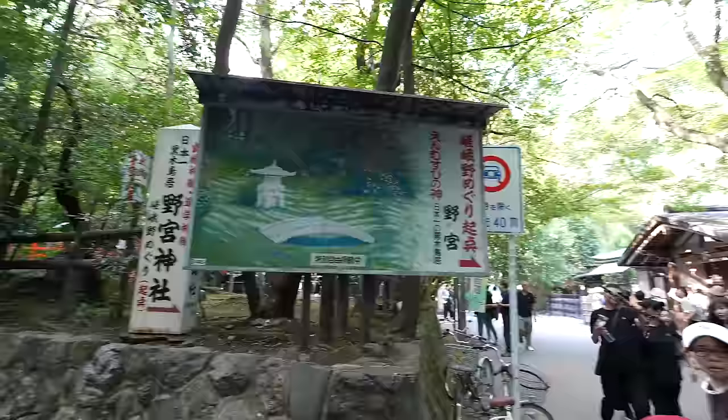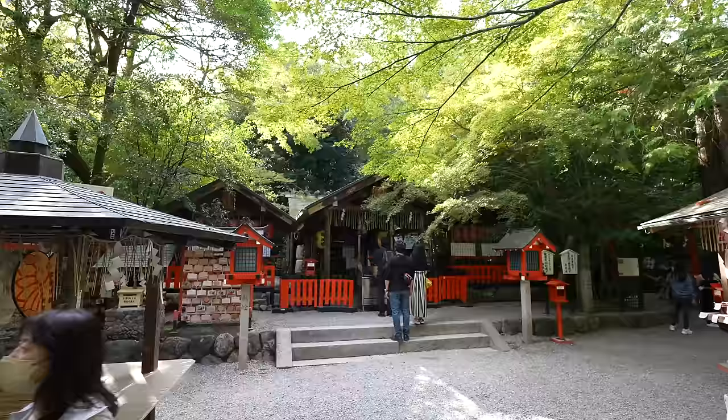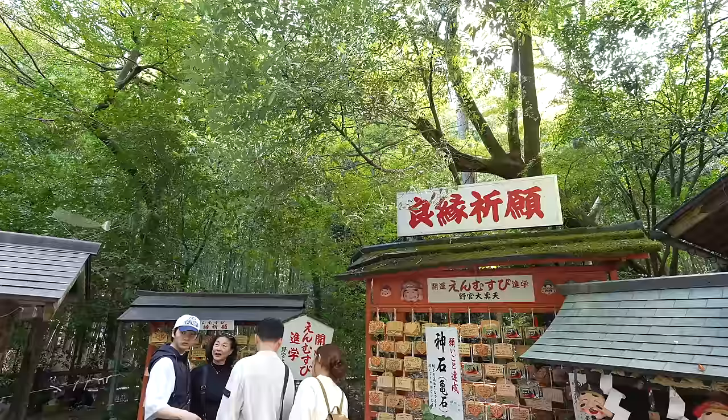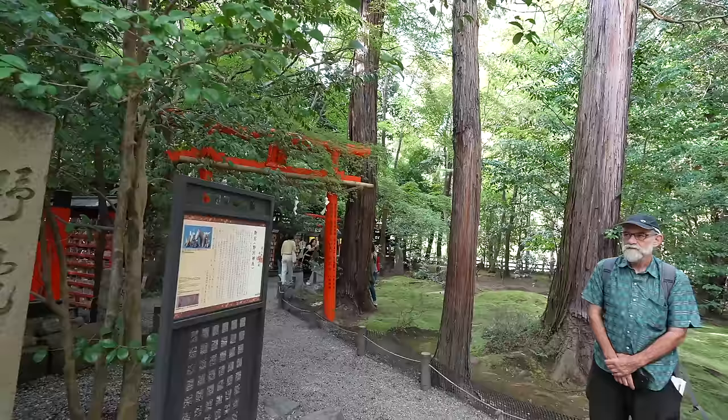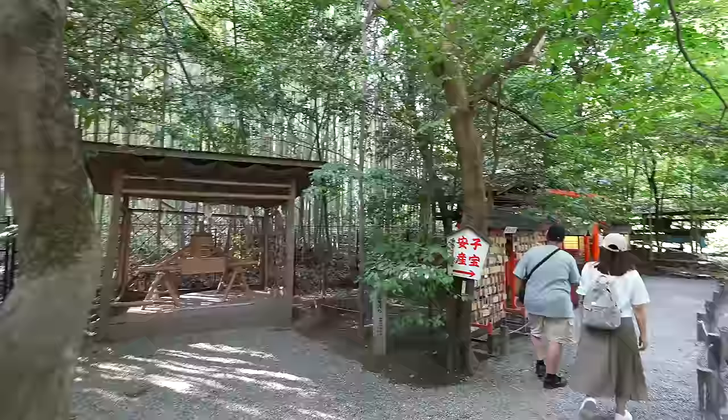Nonomiya Shrine — that's one of the most popular shrines here. This shrine is really popular for dating couples. Many Japanese dating couples visit here and write a wish on the ema, the wooden board called ema. Most Japanese don't have a religion, so that's why they celebrate Christmas and after that go to pray at a shrine. I know it sounds weird, but that's kind of Japanese culture.